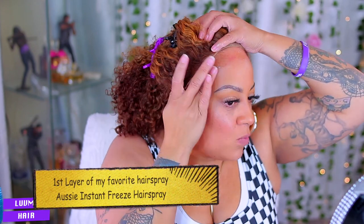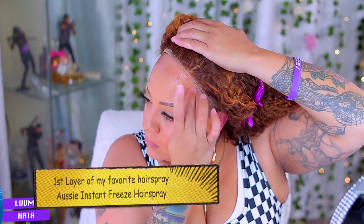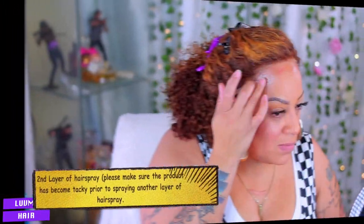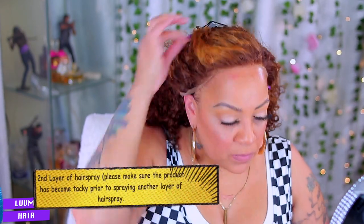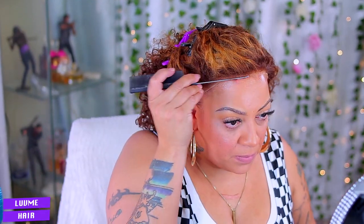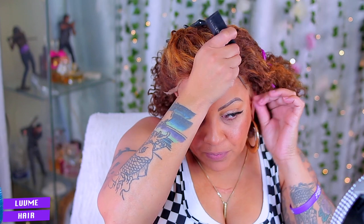I'm going to use my favorite hairspray, which is the Aussie Instant Freeze — this is going to be the first layer of hairspray. You want to make sure that the hairspray, or any product you're using like glue or gel, becomes tacky prior to applying the next layer. Make sure that the first barrier is tacky before putting on the second barrier of product to adhere your unit. I love the Aussie Instant Freeze because it holds the unit and you can use it for a couple of days. Then I'll just press into this with my rat tail comb.